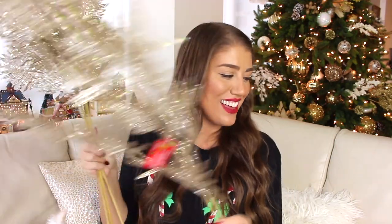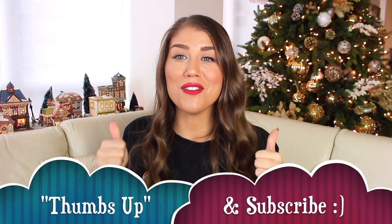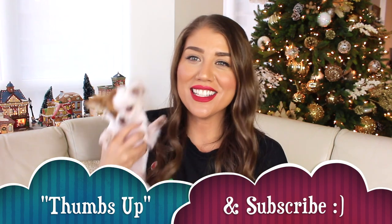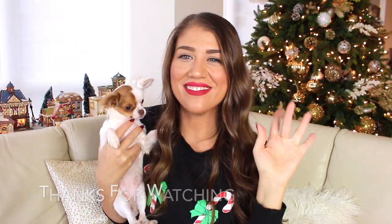So guys, that's it — this is my dollar store festive, Christmasy haul! I love to shop at the dollar store during this time of year because it is so affordable and they have so many things in just one shop, ranging from decorative items to gift items and of course even bakeware — my favorite. I hope you guys really enjoyed this dollar store haul, and if you did, don't forget to thumbs up and subscribe to my channel. This would make me and Luna super happy. Bye guys!